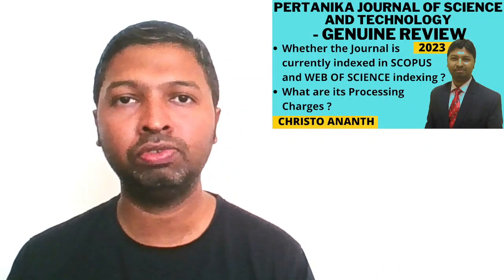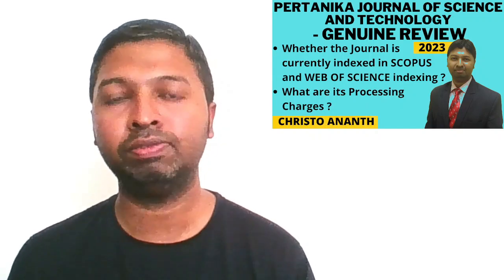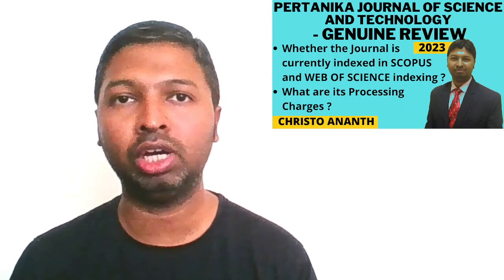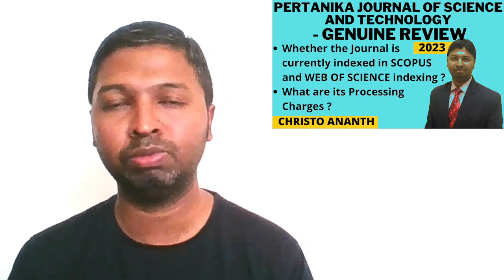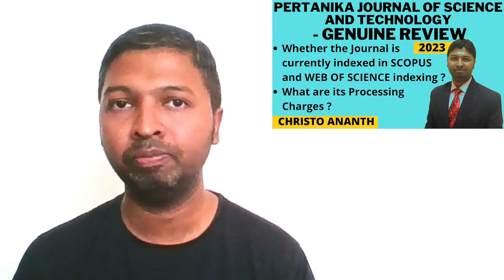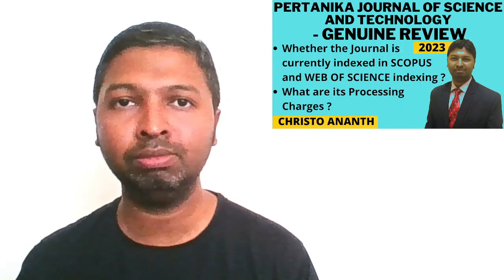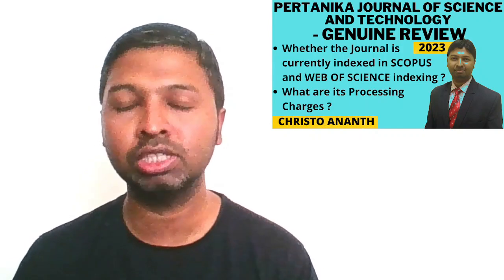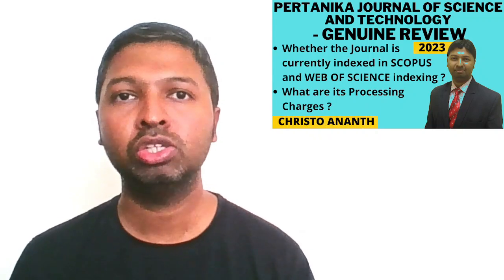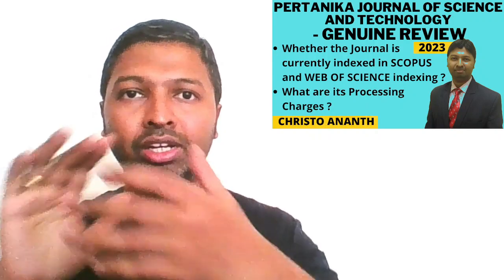I hope you found this video useful. Please share it with your department mates, colleagues and college mates — especially those preparing quality papers and looking for reliable Scopus or Web of Science publication venues. If you have any positive or negative experience with this journal regarding processing or publication charges, please share in the comments so that channel members and followers can benefit. See you in the next genuine Scopus, Web of Science, SCI, UGC or ABDC indexed publication review.